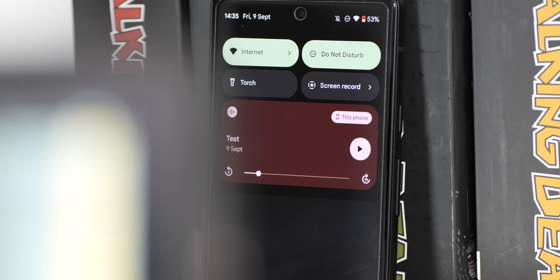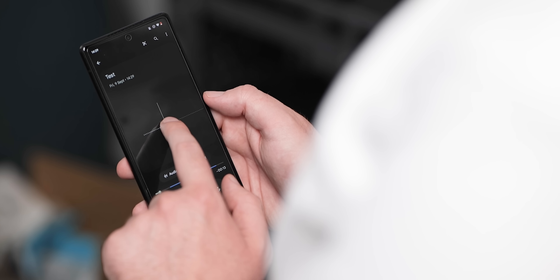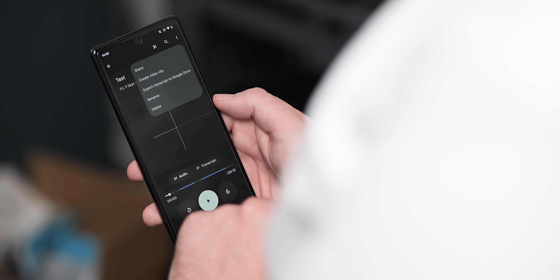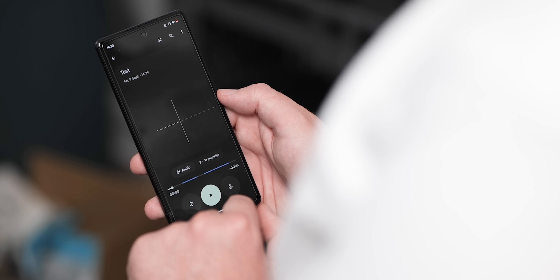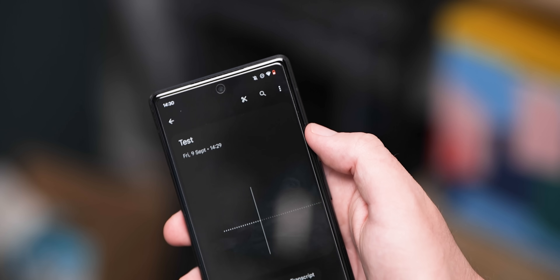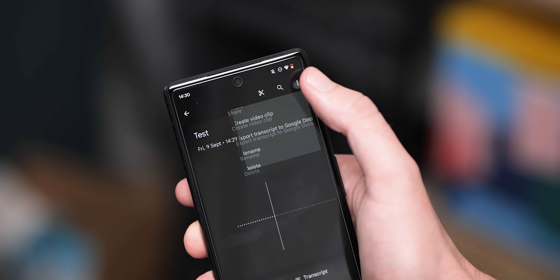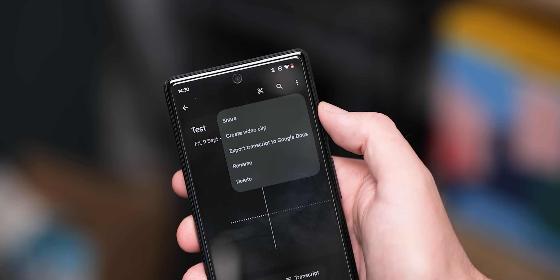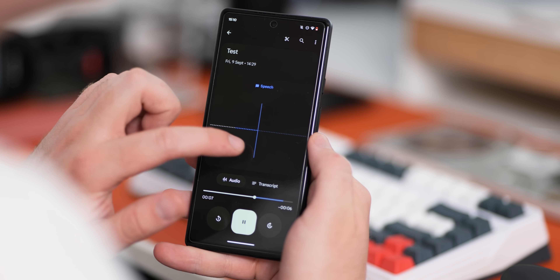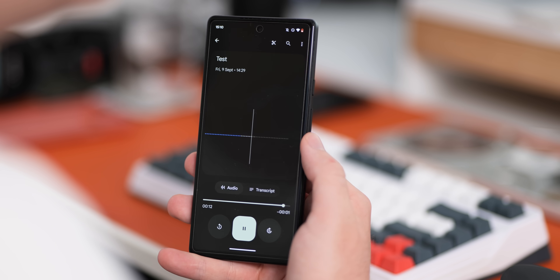The app itself has a few tweaks inside as well. When tapping a recording's three-button overflow menu, you'll immediately see a 'Create video clip' and 'Export transcript to Google Doc' option. Previously these were only accessible via the share sheet, so this makes them much easier to access and improves their visibility. There are also minor tweaks to buttons and pop-up dialogues, which are now more centered for a small reachability gain.